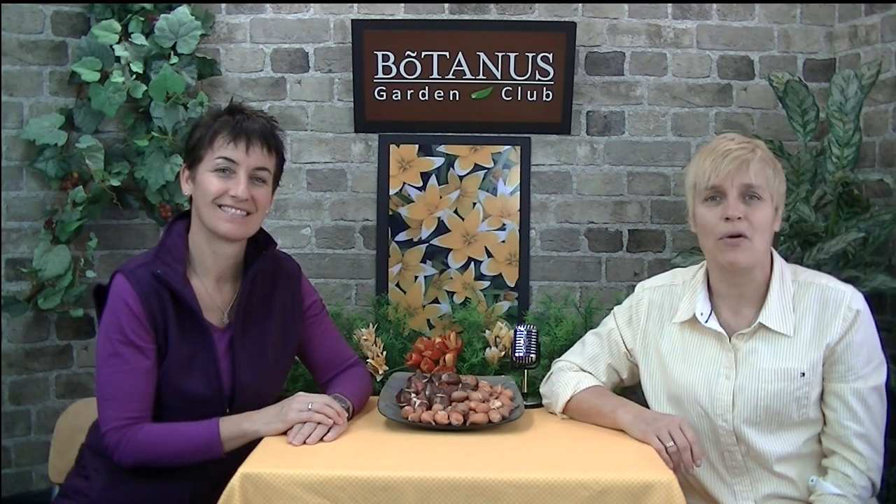Hi everyone and welcome back to the Botanist Garden Club. I'm Pam and I'm Elke, and today we're going to talk about something very close to my heart, one of my favorites: the mini botanical tulips. As with every plant, there's obviously a little bit of history behind it. Pam is going to tell you about that, and we'll also introduce a few of our faves out of the whole varieties that we offer.